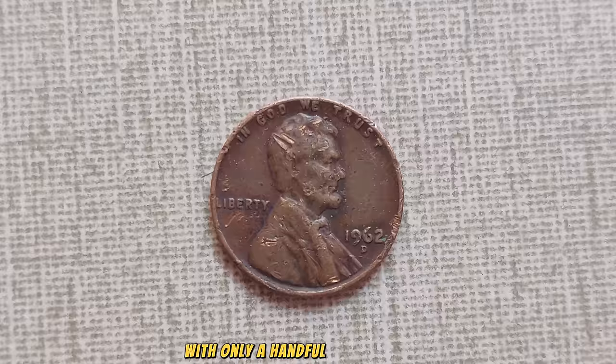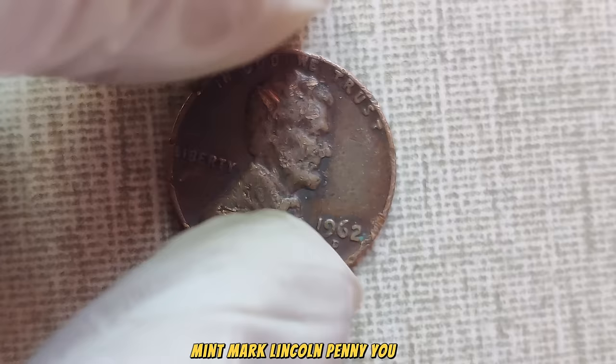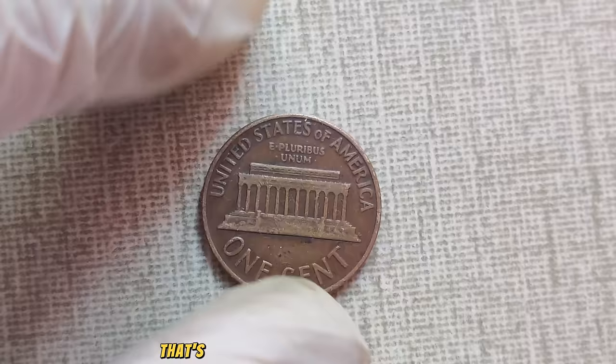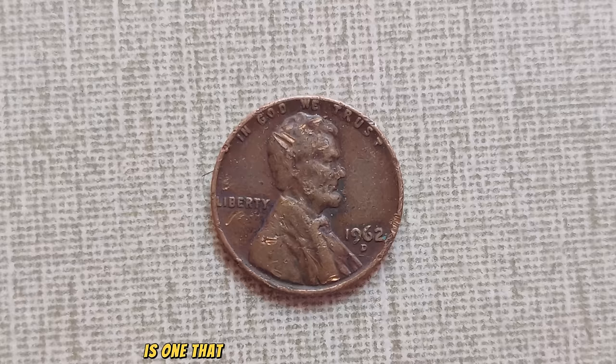With only a handful of these coins known to exist in pristine condition, the demand among collectors has reached unprecedented heights. Just how valuable is the 1962 D-Mint Mark Lincoln penny? Recent auctions and private sales have seen this coveted coin fetching upwards of $1 million — that's right, $1 million for a single penny. It's a testament to the enduring allure of rare coins and the passion of collectors worldwide. Whether you're a seasoned numismatist or simply intrigued by the world of coins, the story of the 1962 D-Mint Mark Lincoln penny continues to captivate and inspire.